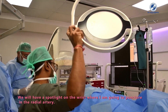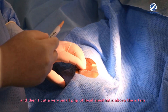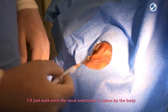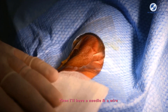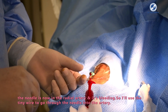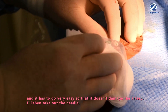We have a spotlight on the wrist where I'm going to puncture the radial artery. I inject a small amount of local anesthetic above the artery and wait for it to take effect. Then I use a needle and a wire. The needle enters the radial artery — it is bleeding — and I pass a tiny wire through the needle into the artery, carefully so as not to damage it.